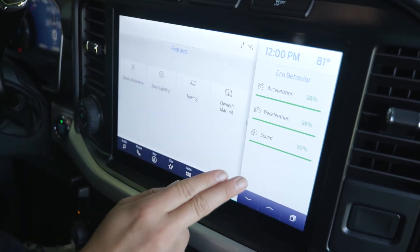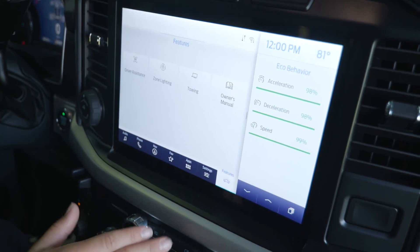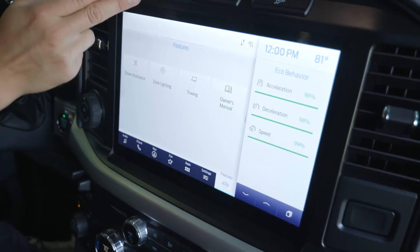One thing to note is you have the eco behavior over here, one of my favorite things. It grades your acceleration and deceleration, helping you drive more efficiently.